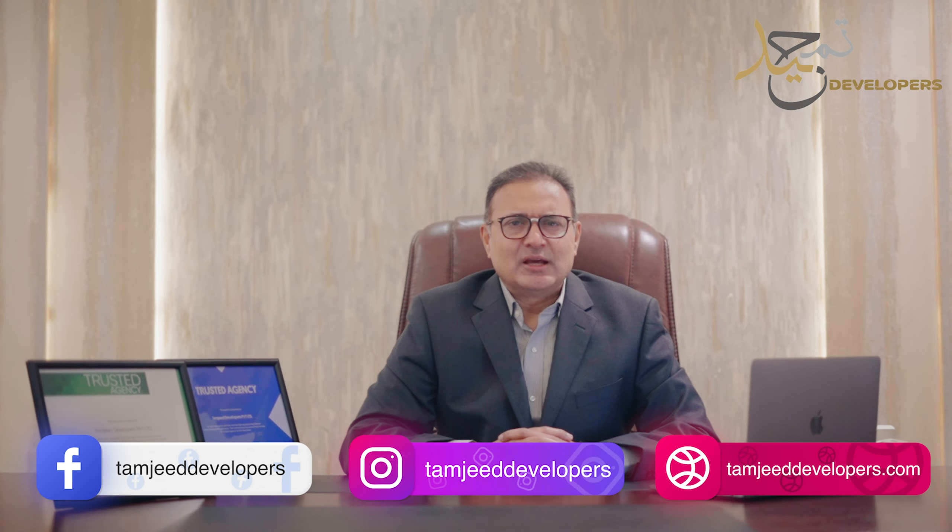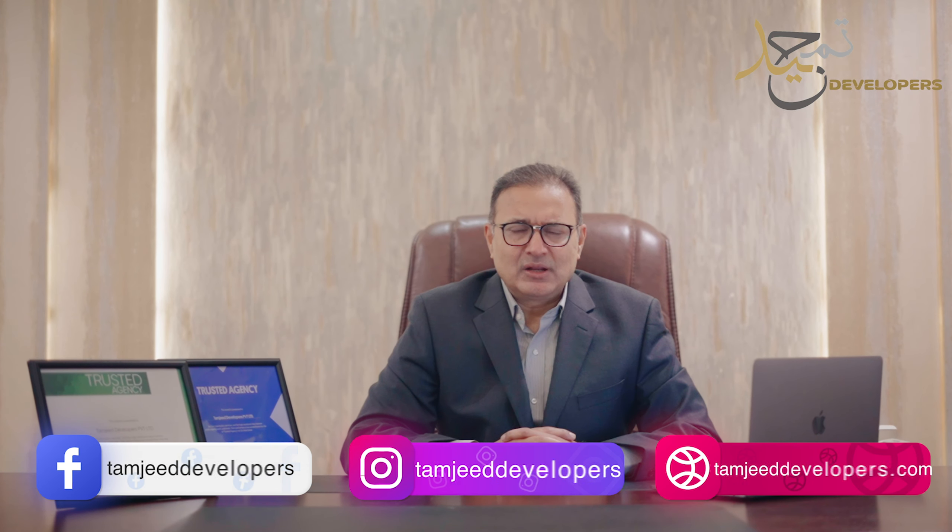Now you will meet Mr. Nabil. Respected viewers, Assalamualaikum. I am Nabil. I have a background in business development. Currently I am assisting Tamjid Developers Private Limited with their sales campaign for their upcoming project — Elite Gold.